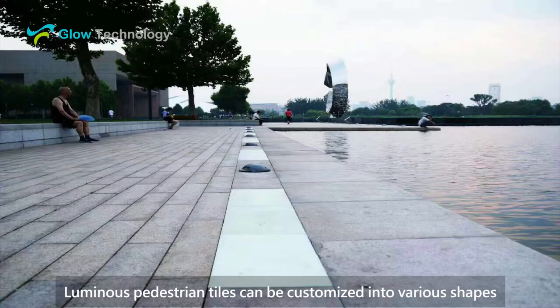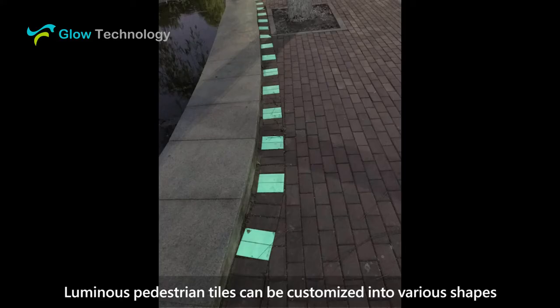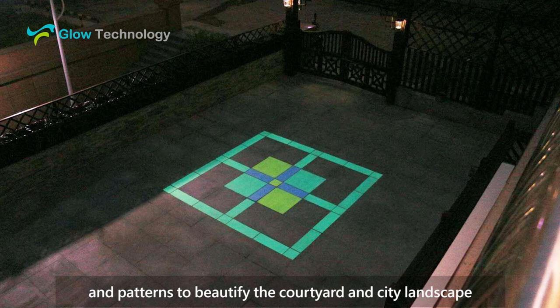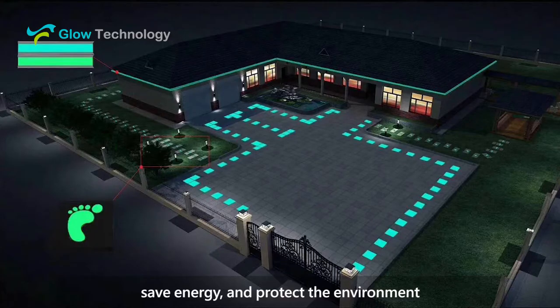Luminous pedestrian tiles can be customized into various shapes and patterns to beautify the courtyard and city landscape, save energy and protect the environment.